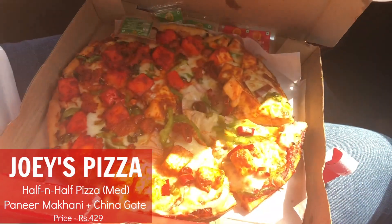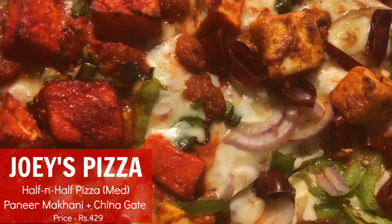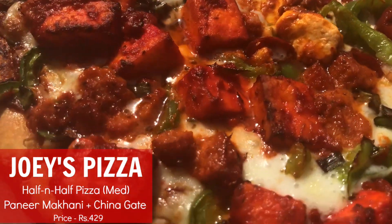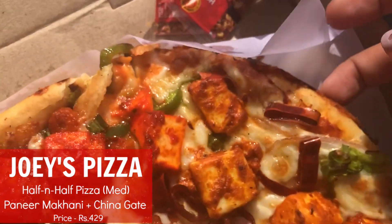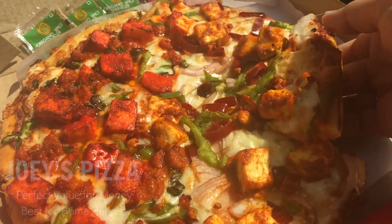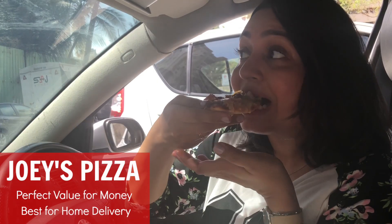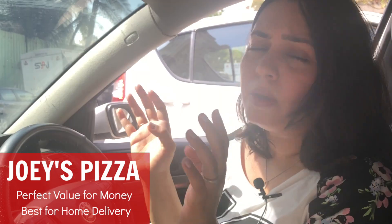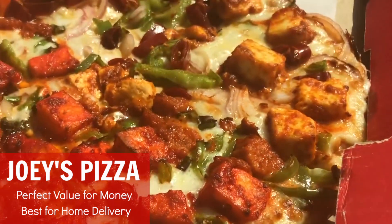I'm in my car, I've got my pizza and it's time to eat. This is the Paneer Makhani and the Chinagate Pizza and it is smelling really, really delicious. There are a lot of paneer pieces here — the toppings are very, very generous and literally covered till the end of the crust. The Makhani gravy is nice and tangy, and there's a lot of cheese. The Chinese one has a ton of corn, capsicum, and some onion as well.